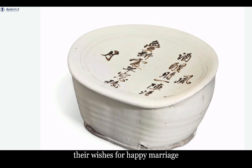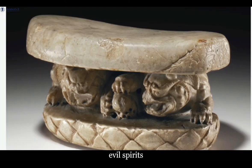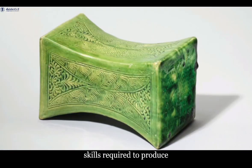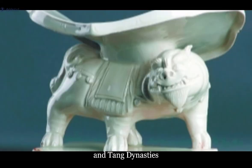Ceramic pillows with baby and lotus flower motifs were often presented by parents to their children as wedding gifts, carrying their wishes for a happy marriage and many offspring. In addition to children at play, flowers and butterflies were other popular motifs that carried auspicious meanings. What's more, some of the ceramic pillows were thought to ward off evil spirits. Certain animals were thought to have magical powers that could protect homes and families from evil spirits. While the skills required to produce exquisitely carved animals were mastered by artisans in the Qin and Han dynasties, animal-shaped pillows were increasingly produced in the Sui and Tang dynasties.